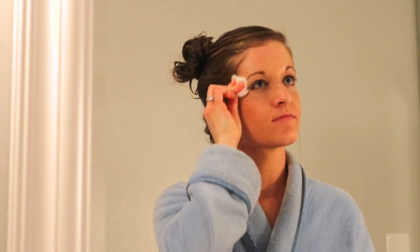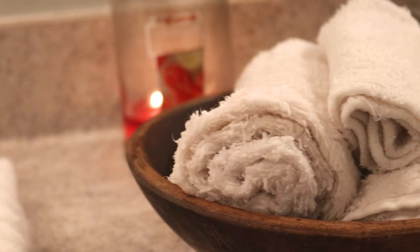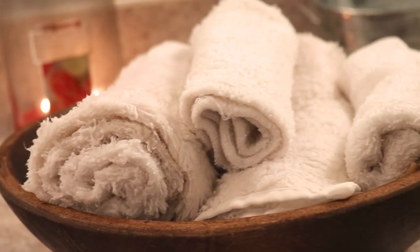I used micellar water to remove my makeup. I love how with micellar water you can just put it on a cotton ball, hold it on your eye makeup, and your eye makeup just melts off.